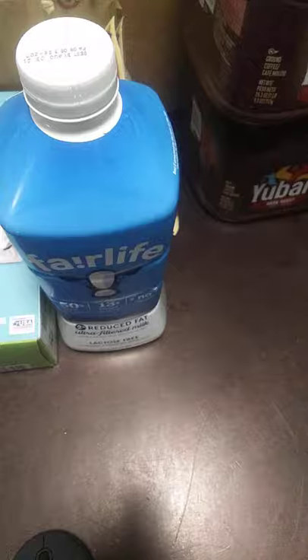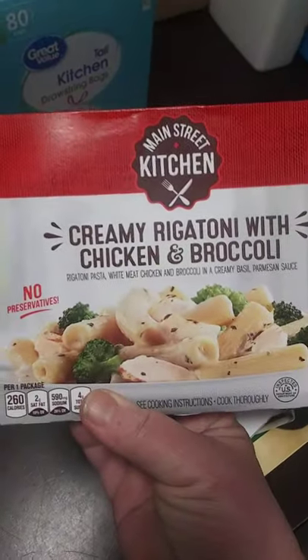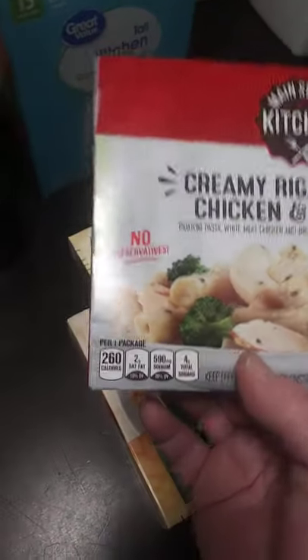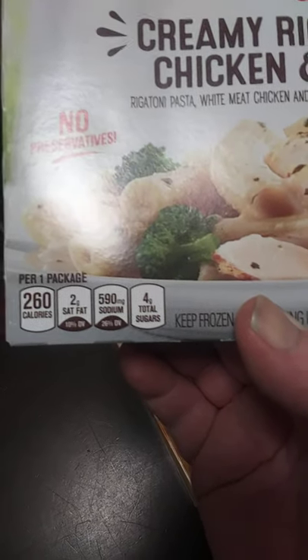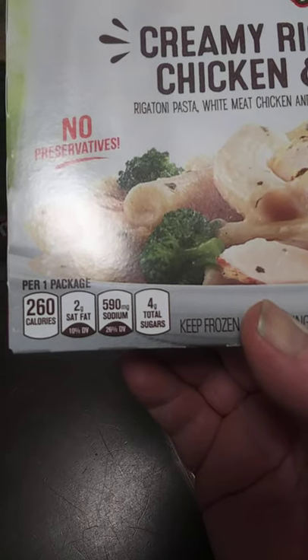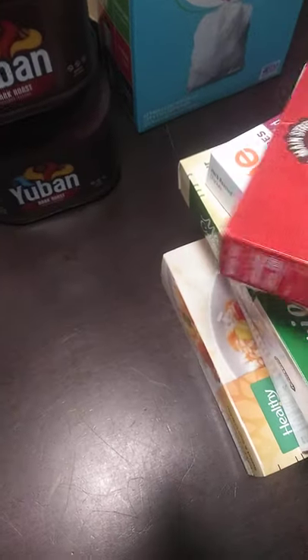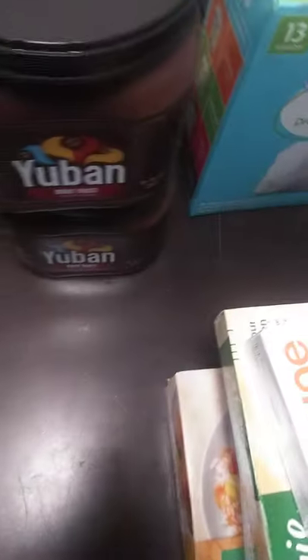The next item is more microwave meals, but these are healthy microwave meals. The first one is Main Street Creamy Rigatoni with Chicken and Broccoli — no preservatives. It has 260 calories, 2 grams of saturated fat, 590 milligrams of sodium, and 4 grams of total sugars. So much better for me than the Hungry-Man's. That's 96 cents, and I haven't tried any of these before, which is why I only got one each.